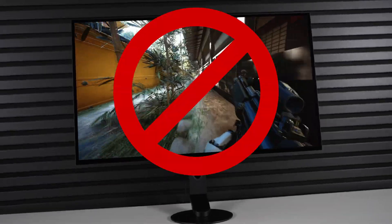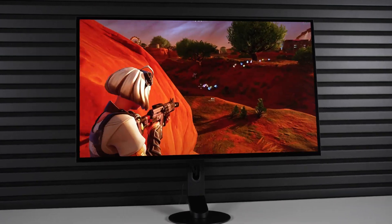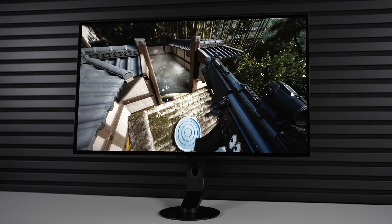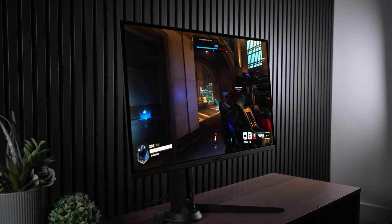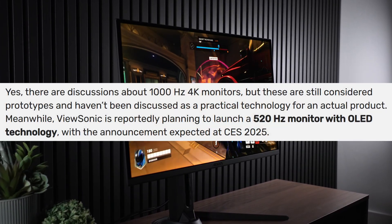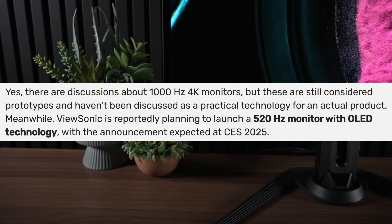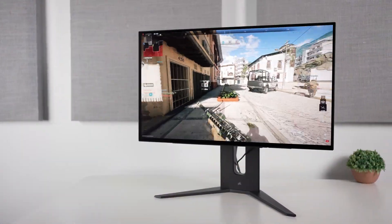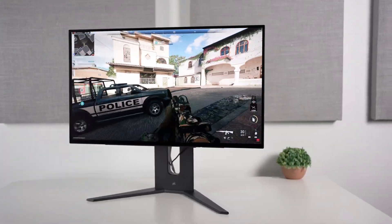In the name of everything that is holy, do not buy an LG 480Hz OLED right now, because right around the corner we might be getting something that for some could be significantly better. According to a videocards.com article, ViewSonic might be launching two new OLEDs, and the one I want to talk about today is apparently a 27-inch 1440p 520Hz QD OLED monitor with very likely a glossy finish. There are a number of reasons why this would be a significantly better purchase over the LG 480Hz models.